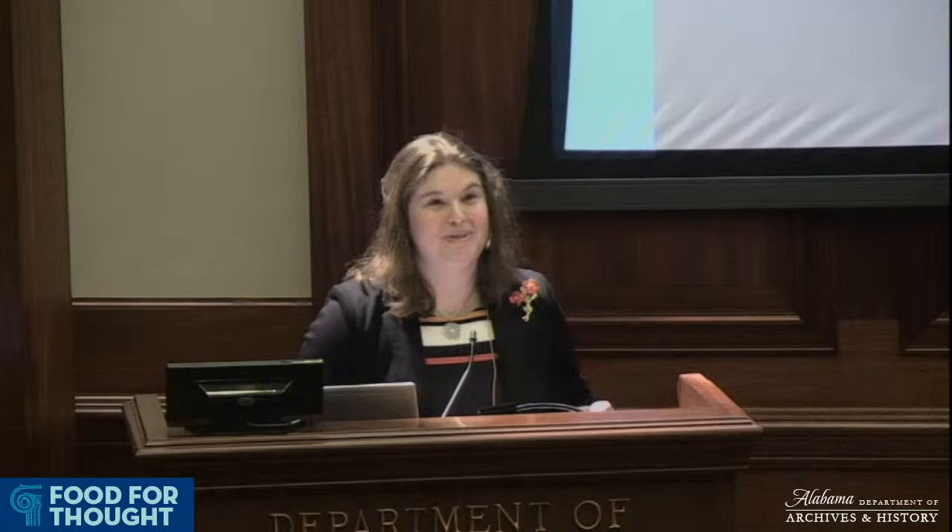Thank you so much, Scotty, for that warm welcome. Thank you also to Zach Tonkins, one of our staff members managing our booth today and making sure I look and sound as well as I can. Thank you all for being here and taking time out of your busy holiday schedule. It's always a pleasure to share research, and that pleasure is enhanced when you see a room full of friendly faces.